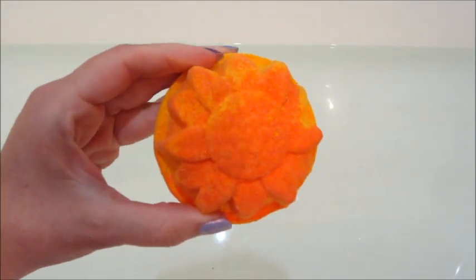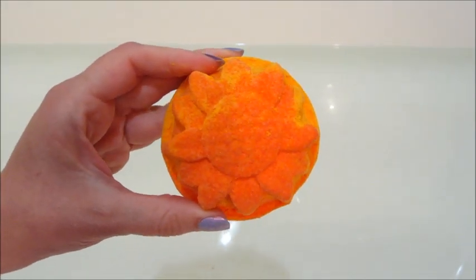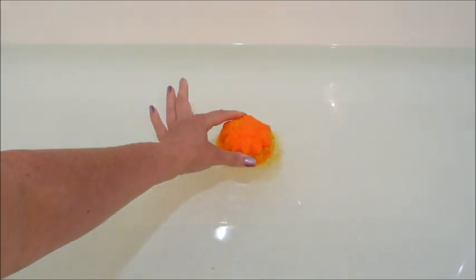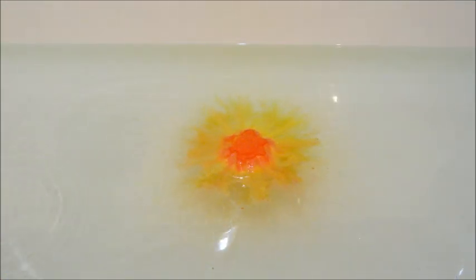Hi guys, welcome back to my channel! Today I have a ring reveal from Fragrant Jewels — this is their Bright Side Sunflower bath bomb, and this is the third and final of the sunflower ones.